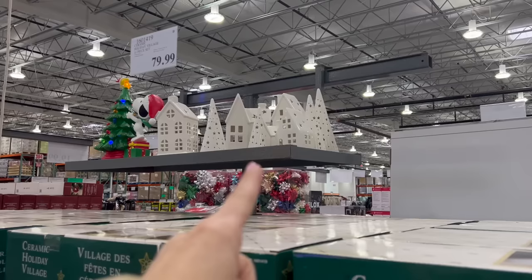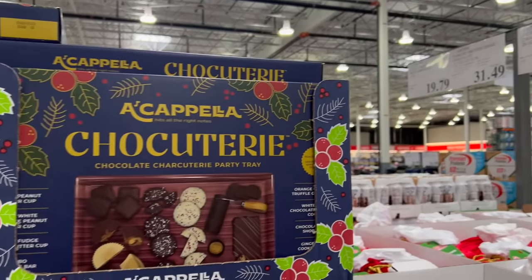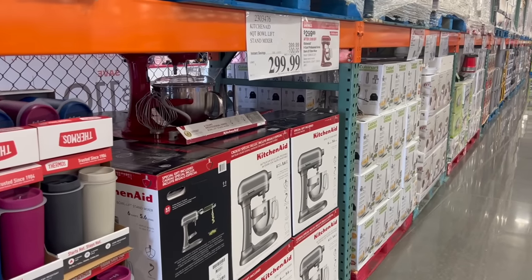Today is a Costco shop with me video — come meander through the store with me. Let's see what they got for the holidays, get some groceries, see what's on sale. And as always, since I am a former employee of Costco, I will share any tips or tricks along the way.